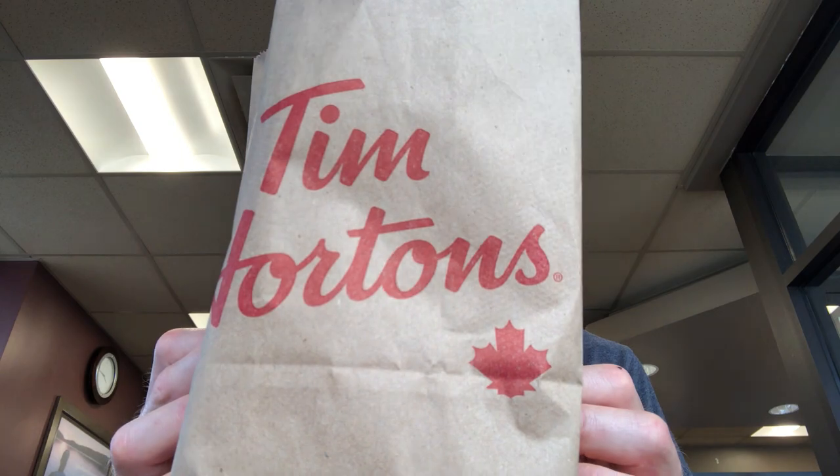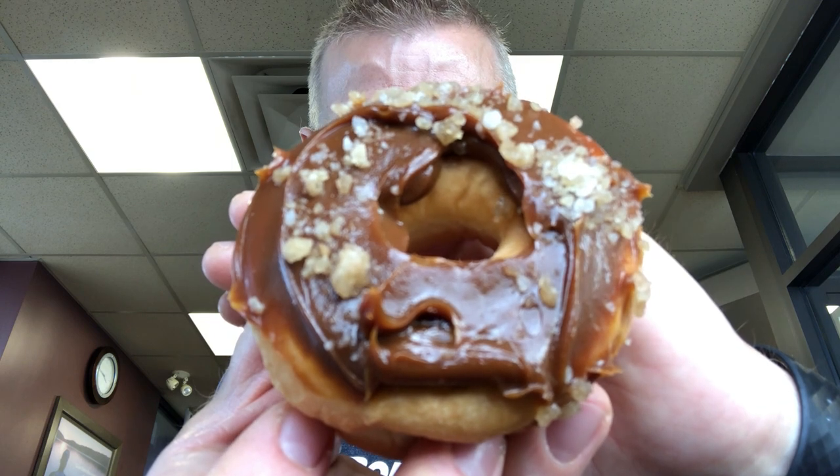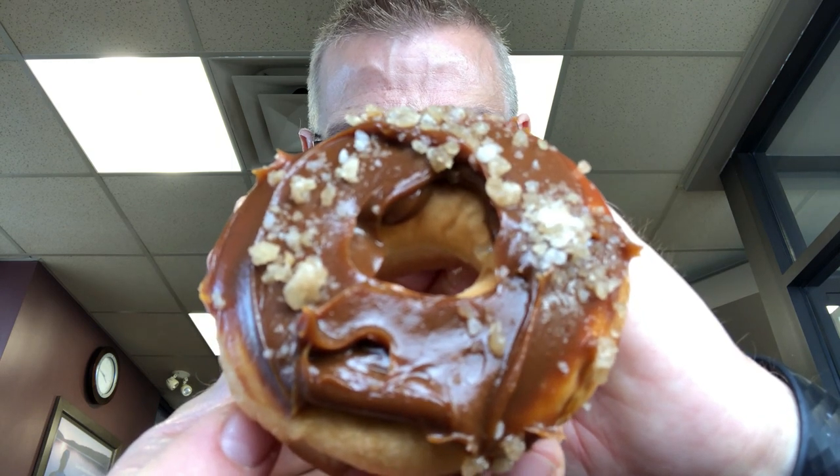Hey guys, welcome back to another round reviews. This is a special on-the-spot review because I didn't even know it existed until right now. Timmy's — anyone new from Tim Hortons? It's a brand new salted caramel dream donut, yeast risen, caramel sauce and oodles of sea salt. I just stopped in for a quick bottle of water and noticed they had a brand new donut — I thought I'd grab the camera and we could do a quick review.